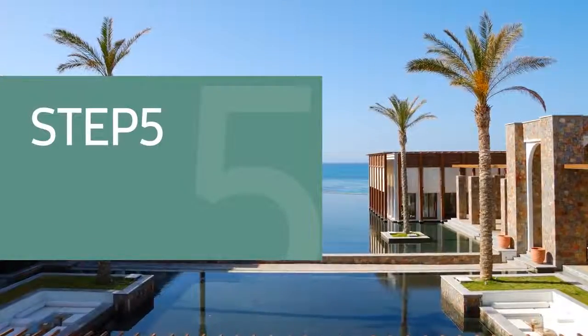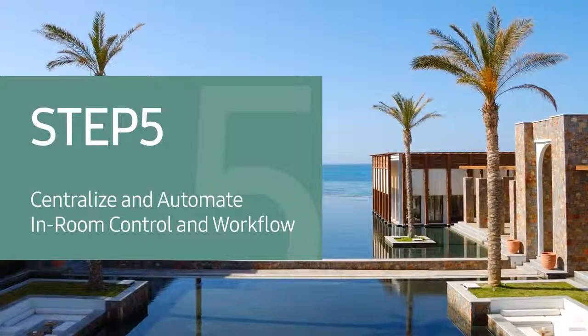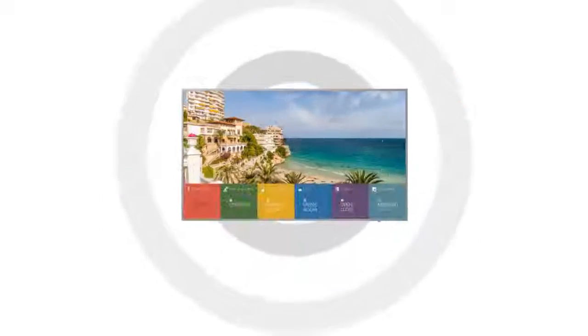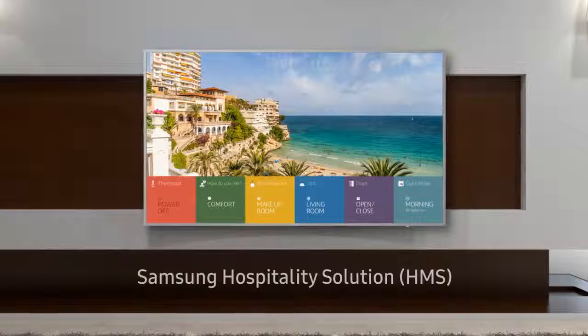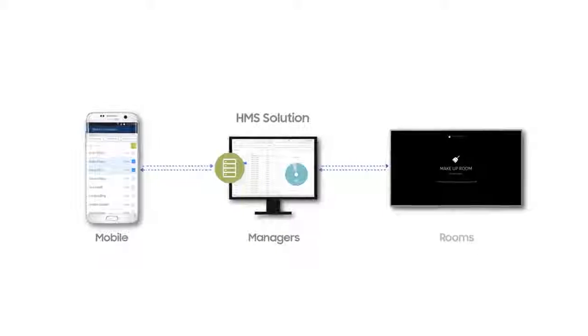Step 5: Centralize and automate in-room control and workflow. As the latest evolution in hotel management, Samsung Link Hospitality Management Solution (HMS) creates a more differentiated guest experience. As an in-room control hub, Samsung hospitality displays communicate with in-room devices.